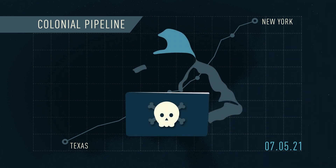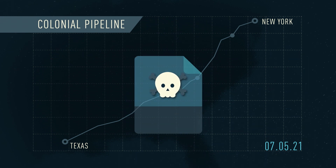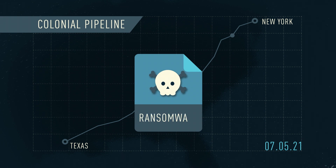A hacking group called Darkside targeted Colonial Pipeline with a malicious software, or malware, called ransomware.